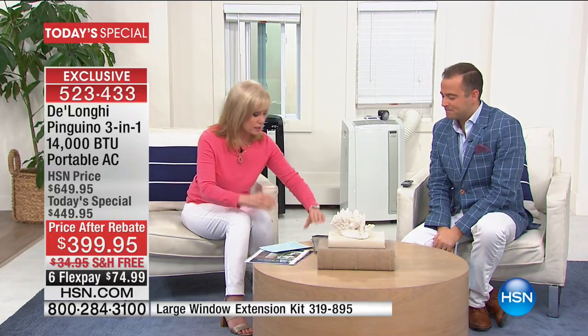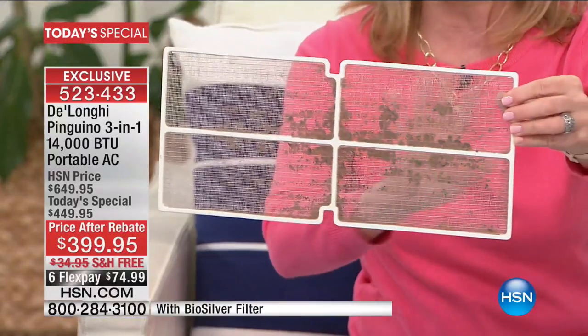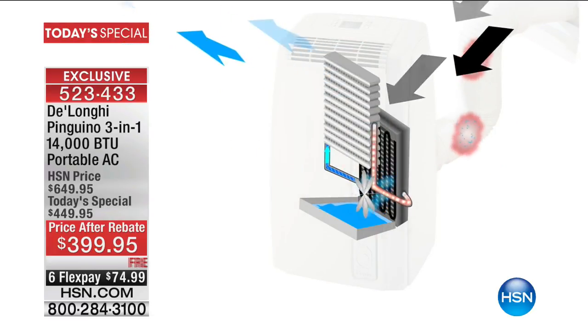Exclusive to HSN is the biosilver filter — you never have to buy or replace it, but it inhibits the growth of mold and bacteria. With other dehumidifiers you end up with moldy filters, but not with DeLonghi. There are also no buckets of water to empty. It's a three-in-one: air conditioner, dehumidifier, and fan, but you never have to empty water buckets. This summer is predicted to be long and hot.